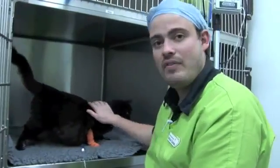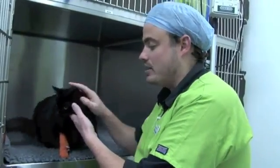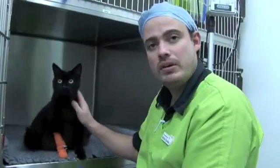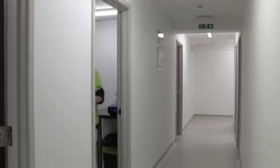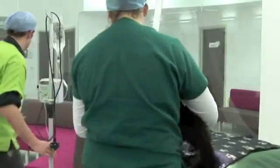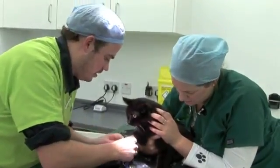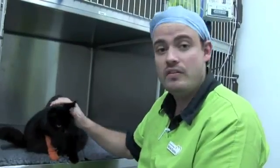Until we get in there and have a look, I can't guarantee that it's not free pus floating around in there, or pus somewhere else. That said, if it was free pus, she's actually very healthy otherwise — she's eating, she's well in herself, and the only issue she's got is this big swollen tummy. So it's going to be really interesting to go in there and see what's causing it, and hopefully it'll be something we can fix.